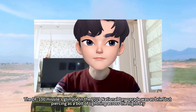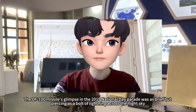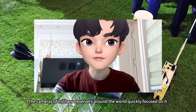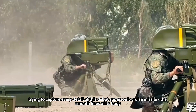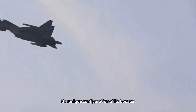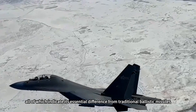The DF-100 missile's glimpse in the 2019 National Day Parade was as brief but piercing as a bolt of lightning across the night sky. As the camouflage-covered launch vehicle drove through Tiananmen Square, military observers worldwide focused their cameras on it, trying to capture every detail of this debut supersonic cruise missile — its smooth lines, unique booster configuration, and near-vertical cold launching stance, all indicating its essential difference from traditional ballistic missiles.